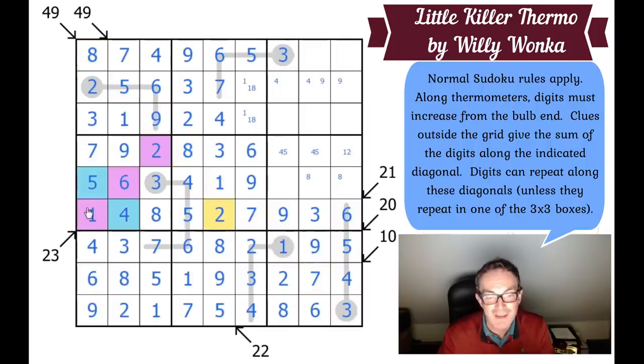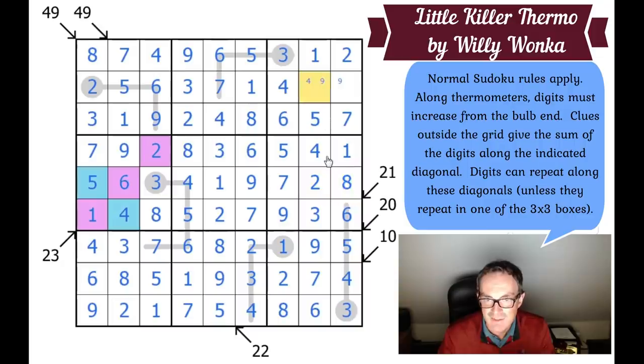Seven here, nine here — that's a nine now. This becomes a 1-2 pair; this is 8, so this is 6, this is 5. This square has to be a 1 by Sudoku, giving me the 1 and the 2. This square has to be a 2, giving me the 2 and the 1. Those two squares have to be 3 and 8, which is now fixed. Let's check the 49 diagonal: 22, 30, 40, 48 — we need to put a 1 in one more cell, and looking at the row it works. That diagonal does add to 49, and everything flows from here. It's just a brilliant puzzle.